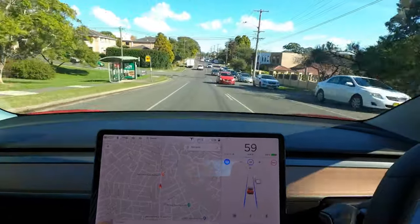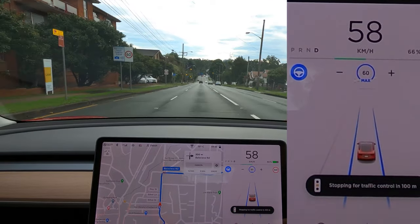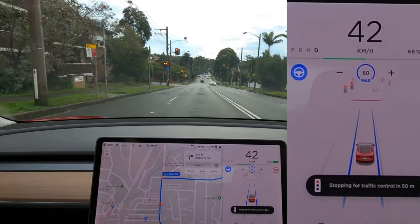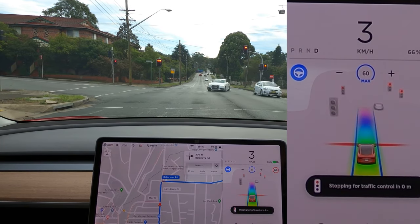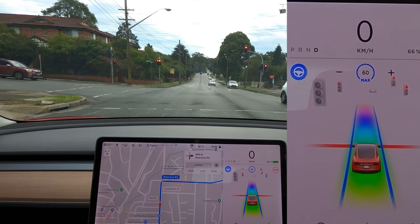After hearing about this traffic light control stuff, naturally the first thing I thought about was: can I make the car run a red light? And the answer is no. If it sees a red light, I'm tapping down on the stalk — I keep tapping, I tap so much that I turn on rainbow road — and it just won't go through the red light. So no, you cannot make the car run a red light.